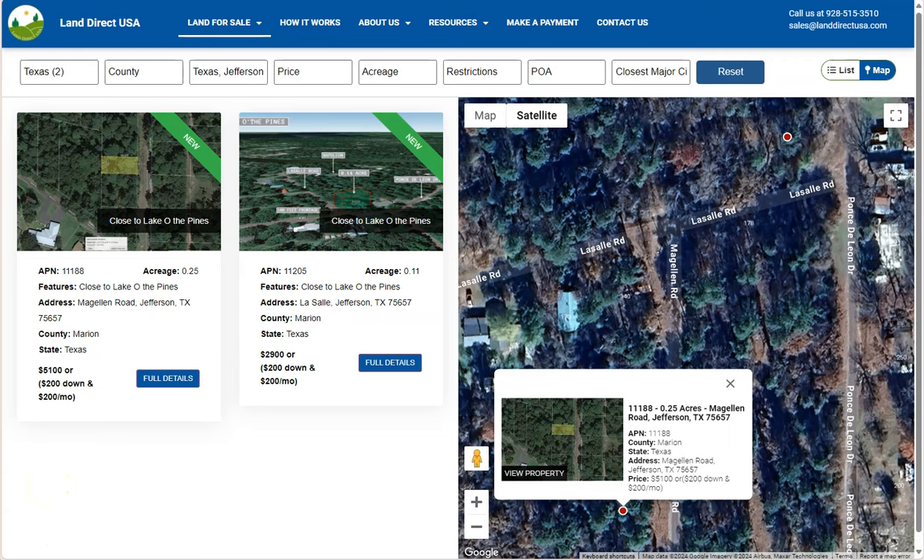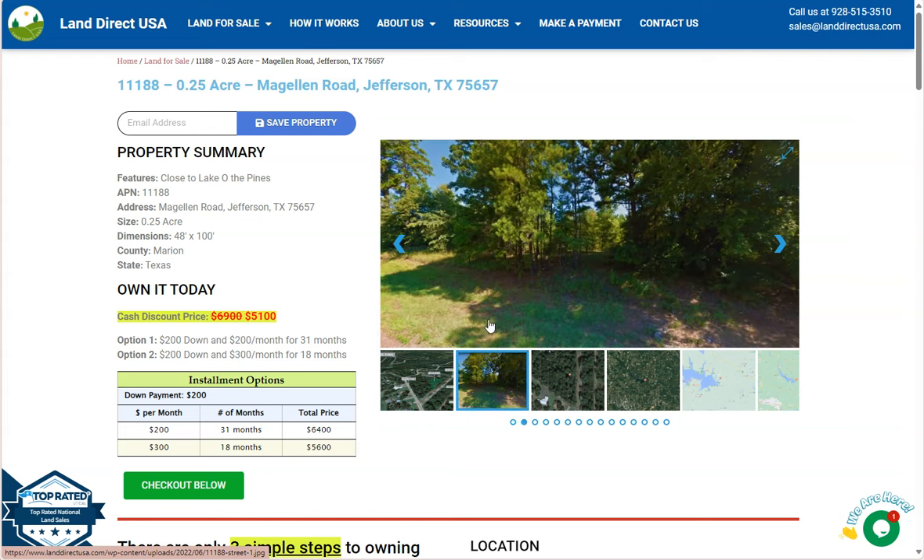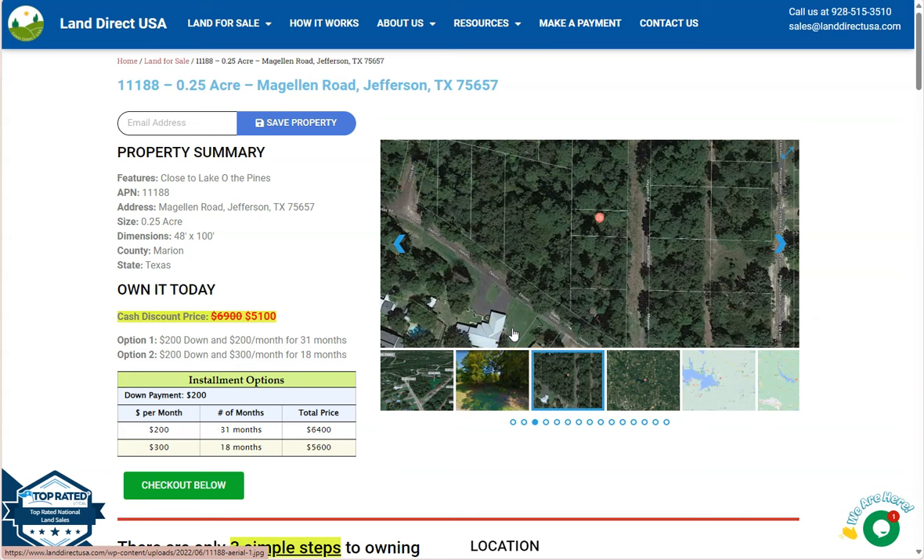Jefferson's economy is heavily supported by tourism, driven by historic attractions, annual events, and antique shops. The city is also known for its local businesses and agricultural activities, typical in the East Texas region.